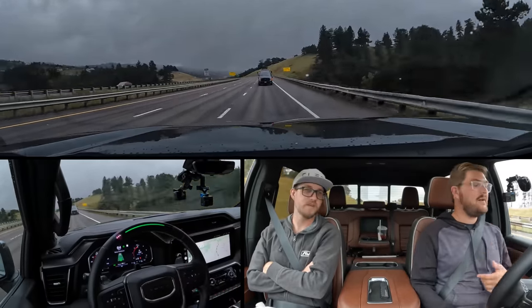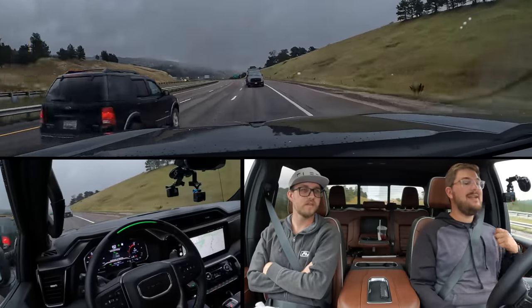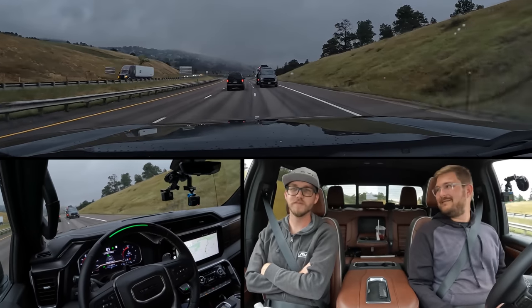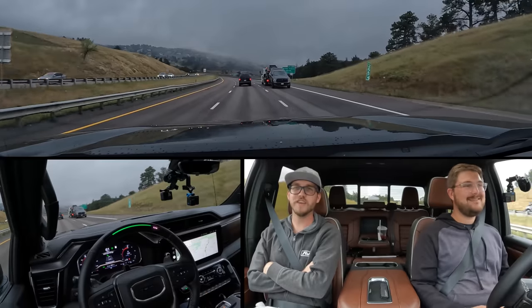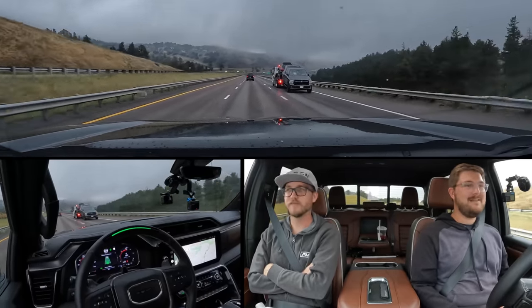We're slowing down for the car in front of us — there's a car to the left of us. Is it going to wait for him to pass before doing a lane change? Yes — looking for an opening. There we go. That worked great. So good. You always want to gauge these systems against how you would drive, and I would have done the same thing right there — absolutely.